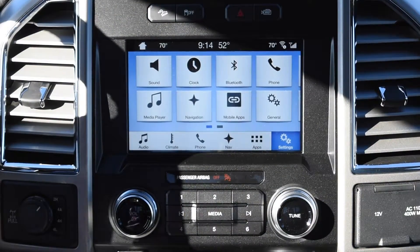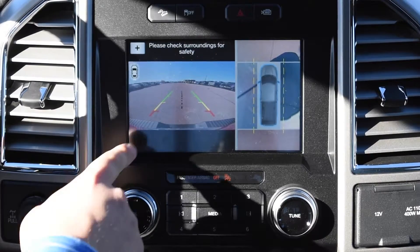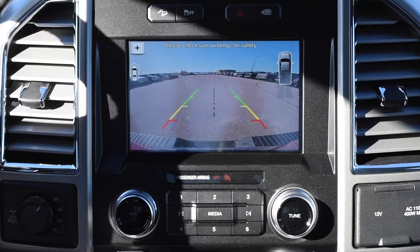To use the backup camera, just put your foot on the brake and put the truck in reverse. You'll see right away you'll get the backup camera with the lines, as well as the bird's eye view. If you hit the camera button again, it's just going to give you the backup camera.